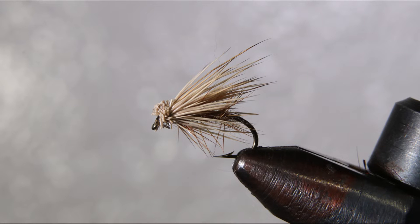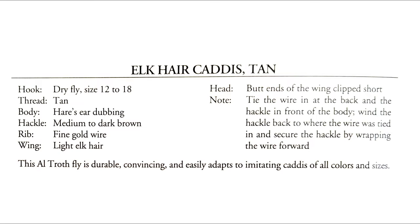Dolly Varden are not known for taking dry flies like other trout. But for some reason, if you skate an El Caracatus across the surface of a stream, they go nuts for it. And it is so fun to fish because you can see their mouth right on the surface as they slurp it.